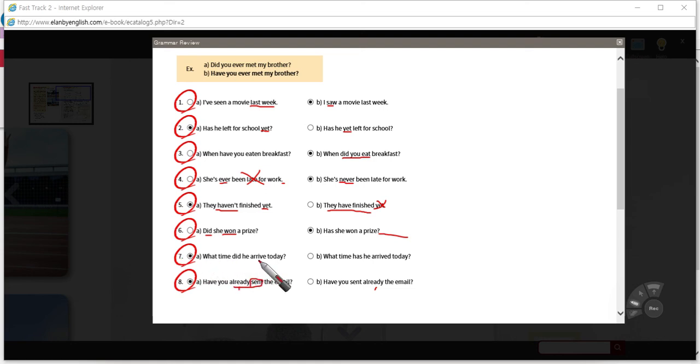Seven: 'What time did he arrive today?' vs. 'What time has he arrived today?' — that sounds strange because you're looking for an action that could happen at any time, something that would be finished by now, but we're looking for a specific point in time. If someone says 'has he arrived today?' — yes, he arrived this morning. 'What time did he arrive today?' He arrived at 9 a.m. The answer is A.